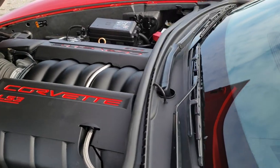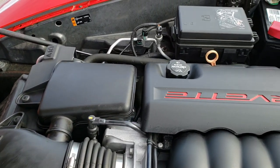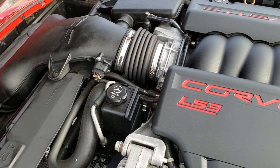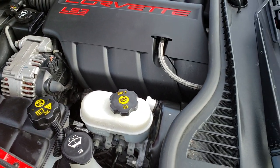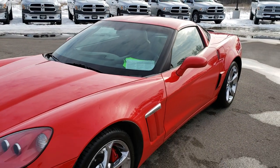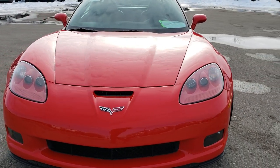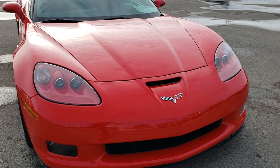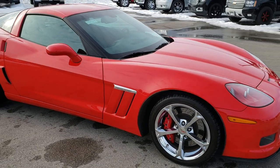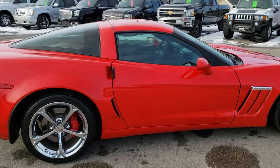Under the hood we have the 6.2-liter LS3, 430 horsepower. The engine bay is very clean and runs very smooth. This car has been fully safetied and inspected by our service shop. It has a fresh oil and filter change, all the fluids have been checked and topped off, and the car has been gone through mechanically 100% — it is definitely 100% ready to go.